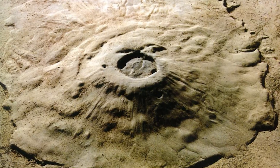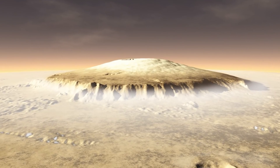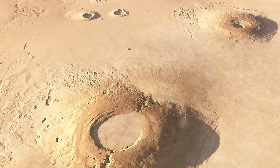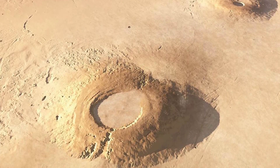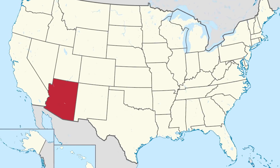Technically, the largest mountain in the solar system is a volcano. And technicalities aside, to call it a giant is a gross understatement. This mountain is called Olympus Mons and is found near the Martian equator in the Tharsis Mountains region. This behemoth of landmass dwarfs even its own terrestrial cousins on the Red Planet. The tallest among them stands at 16 miles or 25 kilometers high and is roughly the size of the state of Arizona.